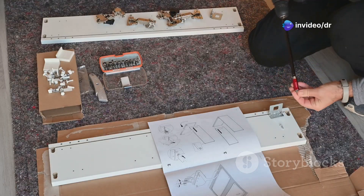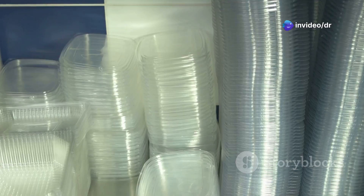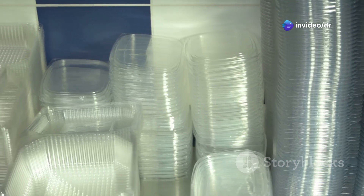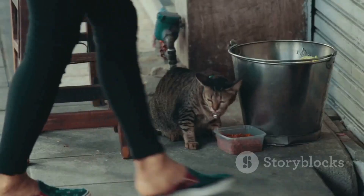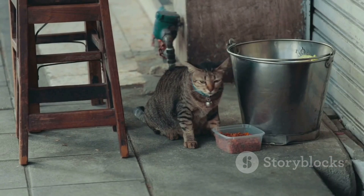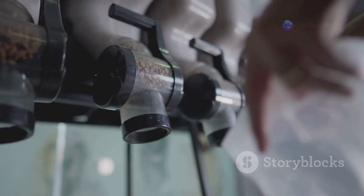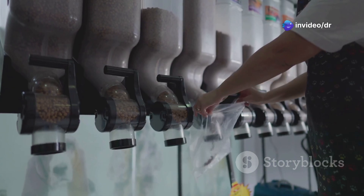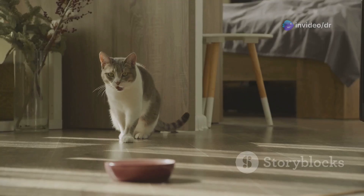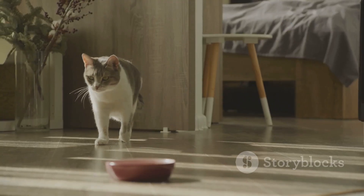First things first, we need a solid base for our feeder. We're going to use this heavy-duty plastic container so it can withstand even the most food-motivated pups — we don't want any spills or breakouts. Safety first, people. Next, we're going to install this automatic dispenser. This baby is the heart of our operation; it's going to make sure the food drops down at the exact time you program it.